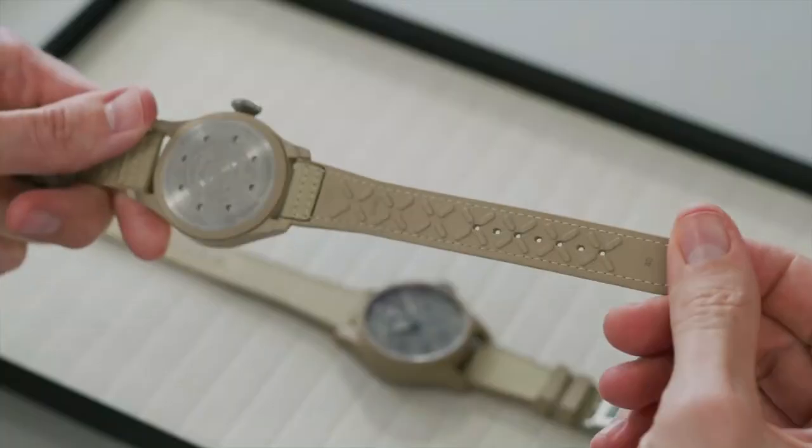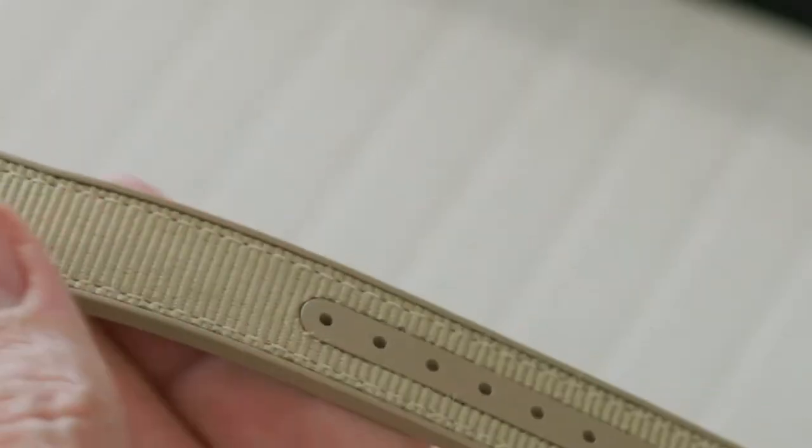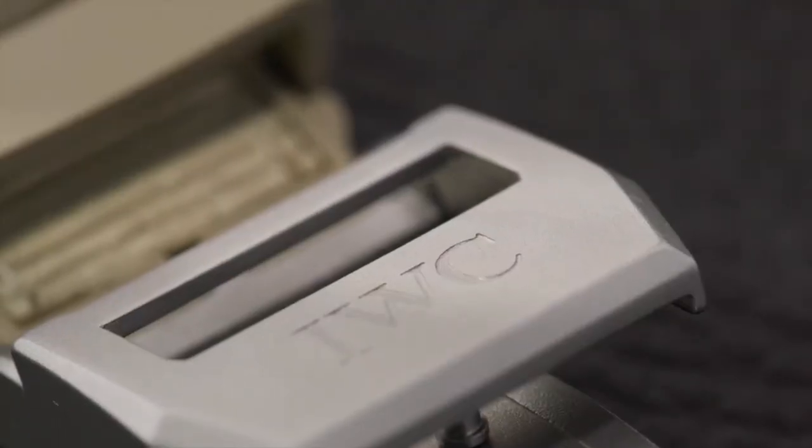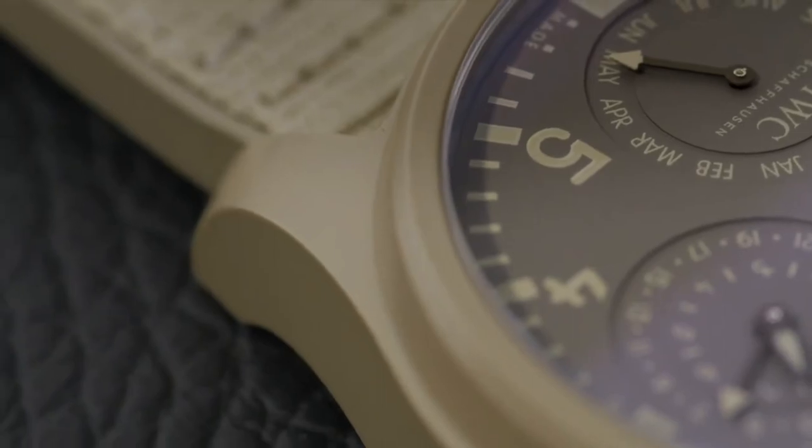Both watches are fitted with very specific straps made from a caoutchouc base layer and a nylon inlay, giving the watch a tactical, military-inspired look.